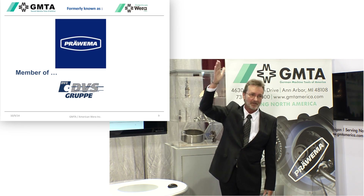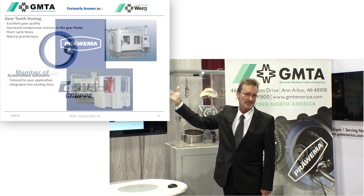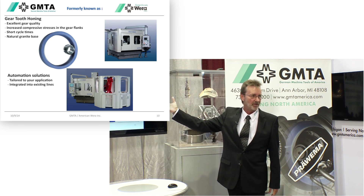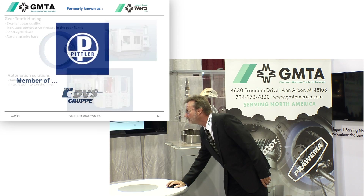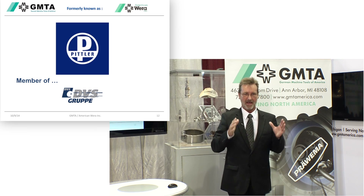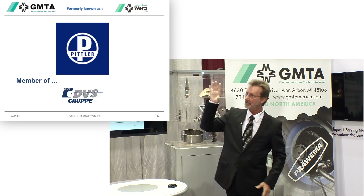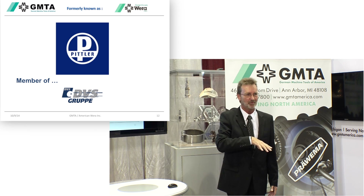Provima handles gear tooth honing after heat treatment, when the part is hardened. Pitler covers anything that needs to be turned, milled, or drilled — which you also see over there. And once we take our tour over there, we go into more details.